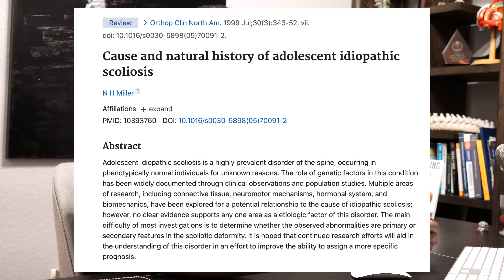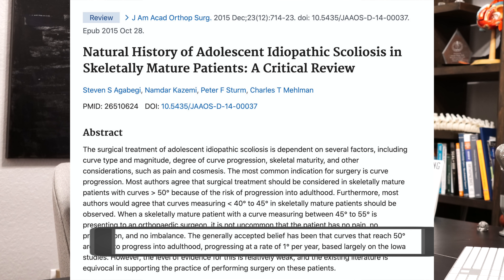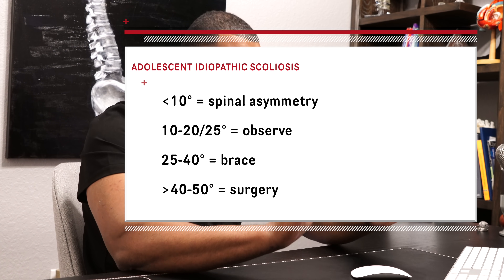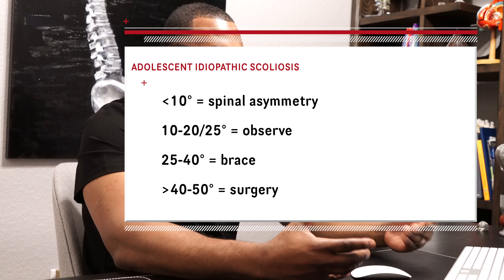We know from our literature that if a patient has a curve that reaches a certain threshold, it will progress about one degree per year. For treatment: if a patient has a scoliosis less than 10 degrees, we don't consider that scoliosis. If a patient has a curve less than 20 degrees, a lot of times we just watch with serial x-rays and may treat with some therapy. If a patient has a scoliosis between 20 and 40 degrees, especially young adolescents with growth remaining, a lot of these patients can be treated with braces.